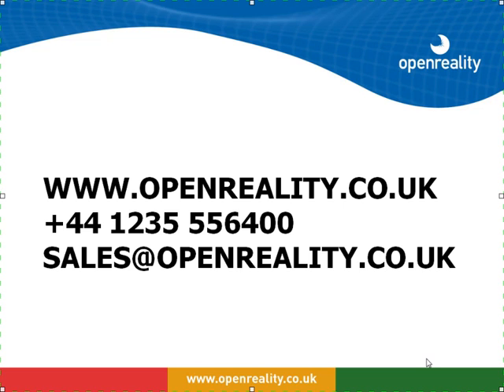And that brings us to an end on video stream splitting. We hope you found it of interest. For more information or videos go to www.openreality.co.uk.